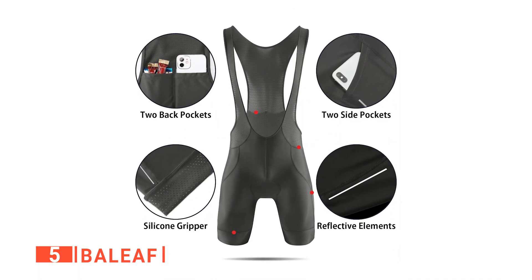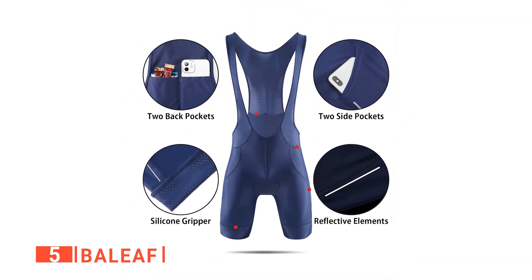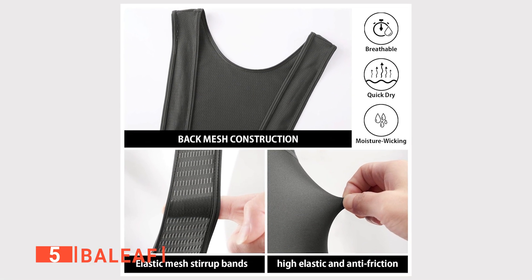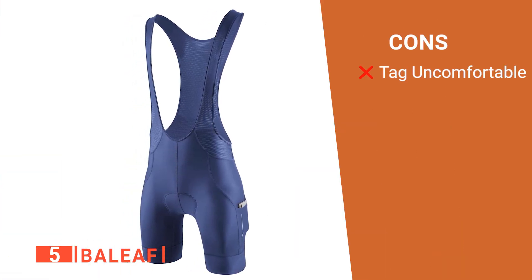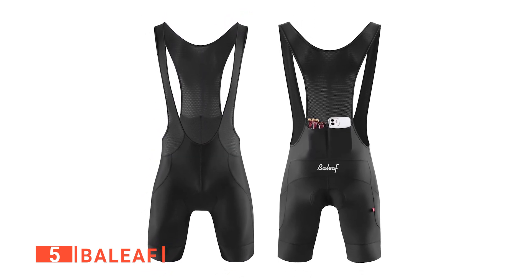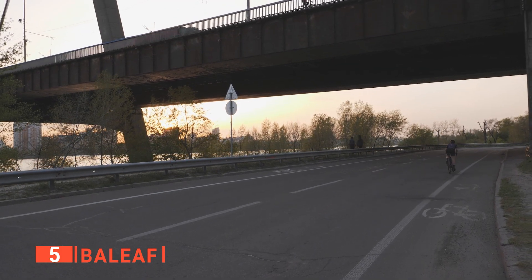Another handy feature of the Baleaf bib shorts is their four utility pockets. Two are located on the front of the shorts, and the other two are on the back. These storage pockets are ideal for items like phones, wallets, and keys, so you can keep your most valuable items close to your body for maximum security. Its pros are they fit to the wearer's body, they dry quickly, and they have good storage options. However, the inside tag can press against your skin. The Baleaf bib shorts are a cost-effective option suitable for those getting into longer bike rides or experienced cyclists looking for high-quality but less expensive bib shorts.